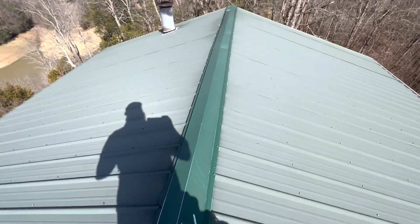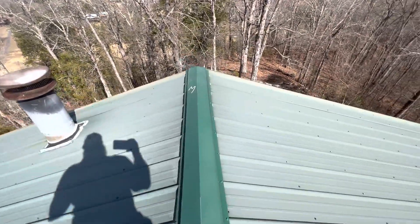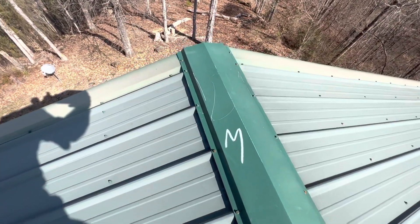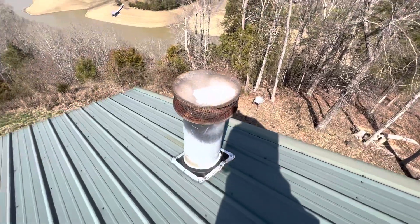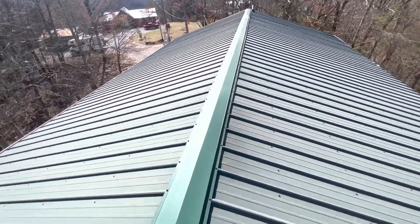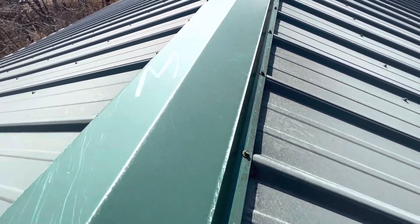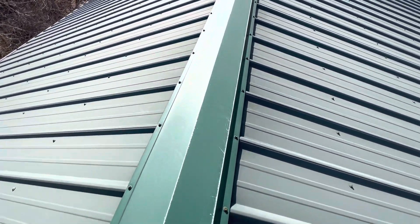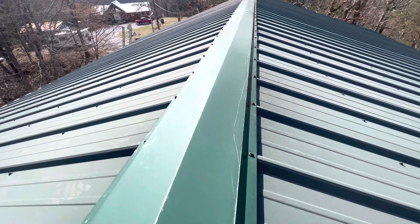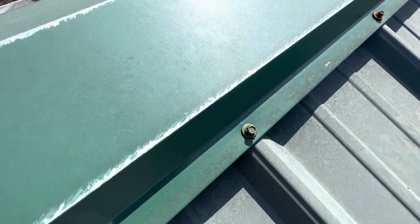We also have mechanical damages to the ridge metal, just a few scratches, and then we have what looks like the gutter had blown up and scraped down about 10 feet of this ridge metal. You can see it has just scraped the paint off.